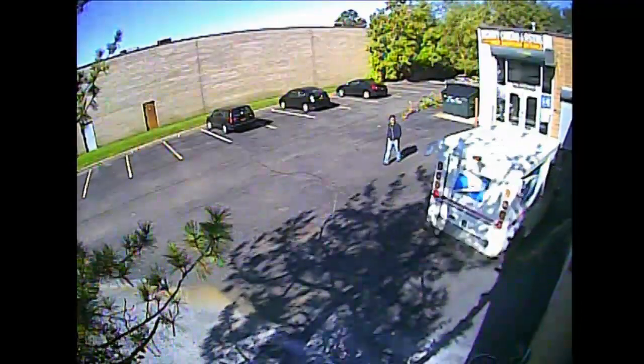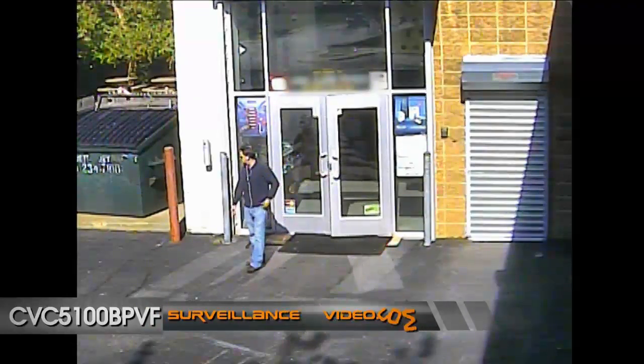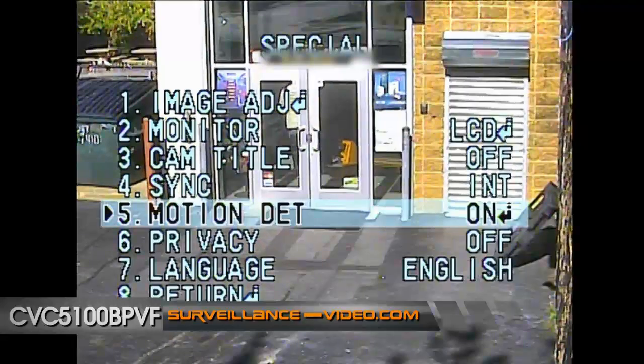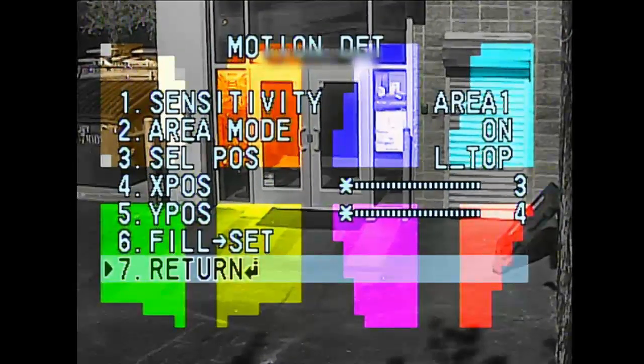When we tested the CVC 5100-DPVF bullet camera, we found that it delivered an equally good image as the CVC 5300-DPVF dome camera. The cameras come equipped with an OSD menu loaded with special features, including motion detection and privacy masking.